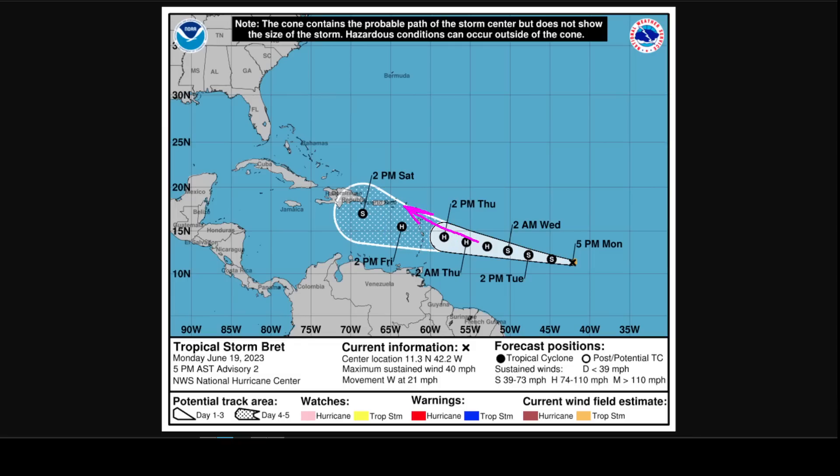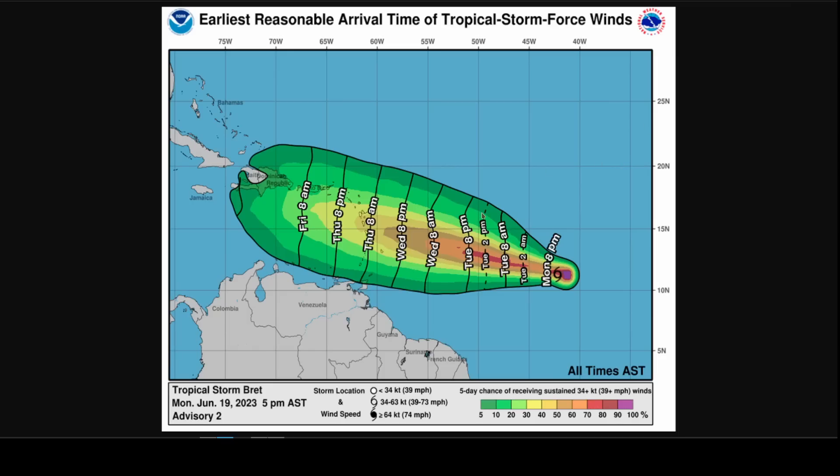So this is worth keeping a close eye on either way for the islands. Your arrival time for impacts is likely to be sometime on Thursday — the earliest reasonable arrival time right now, based on the forecast, is Thursday morning local time.